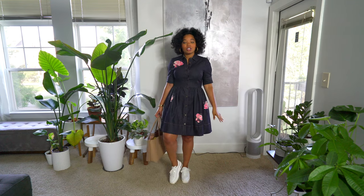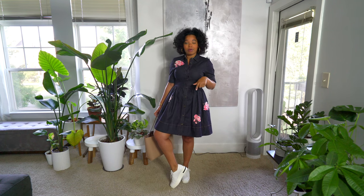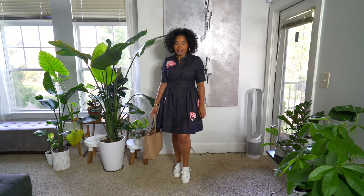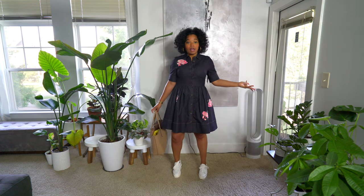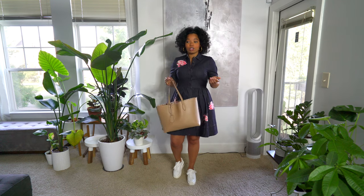Good morning guys, today's Tuesday and I'm wearing this dress that I got from Kate Spade. These shoes are Paolo — I got them from Nordstrom. I never bought anything from this brand before but I really like these platform sneakers, they're really comfortable and give a little extra heel height. This tote I've been wearing a lot lately is from Burberry — I got it from Nordstrom Rack.